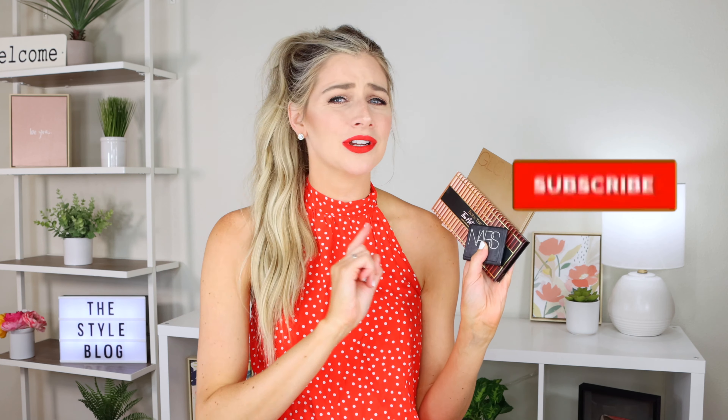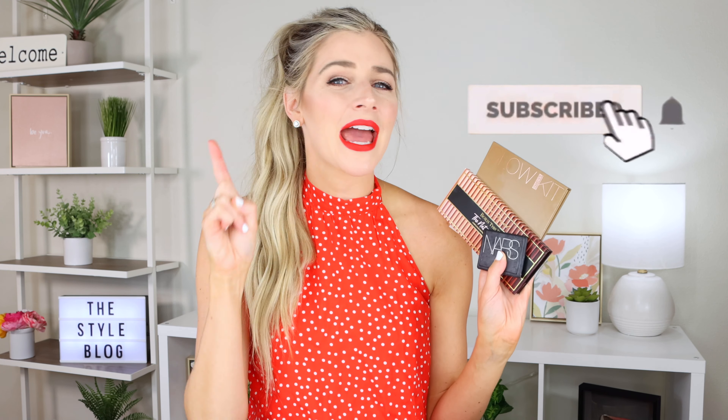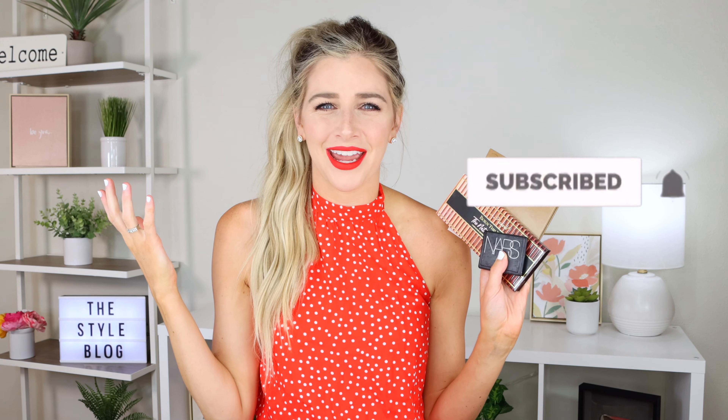Have you ever thought, hmm, I wonder if my makeup is expired? Does it actually expire? Hey guys, it's Sarah from The Style Blog and I'm going to tell you when exactly every makeup product in your collection expires, how you can tell, and why you should actually care.